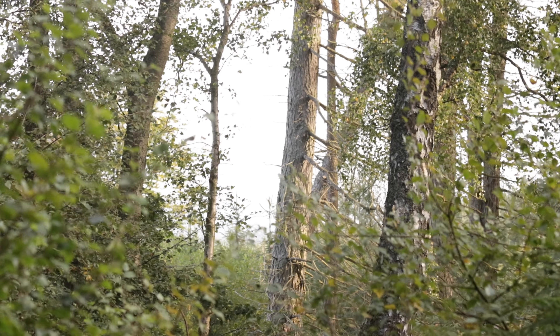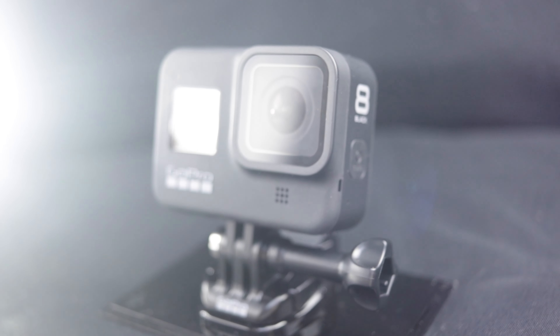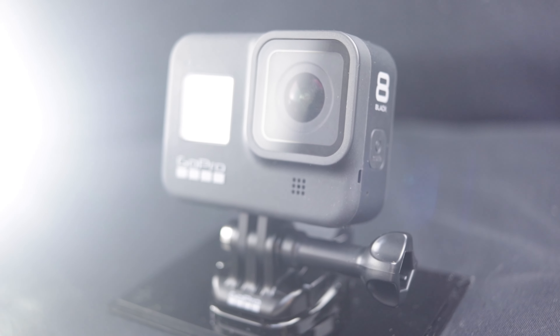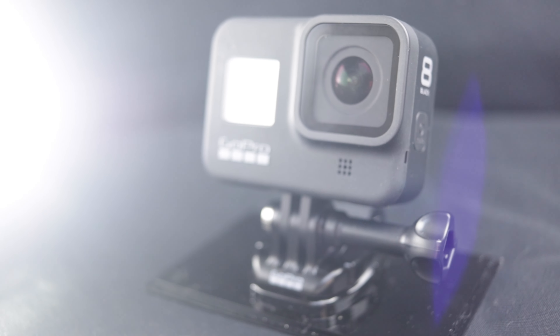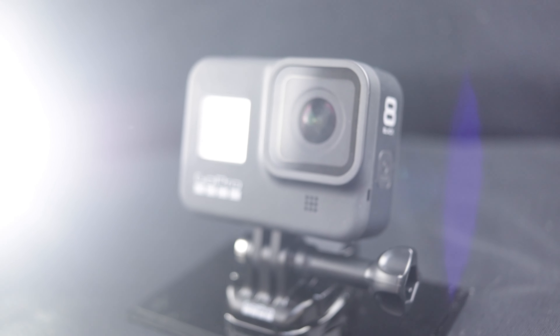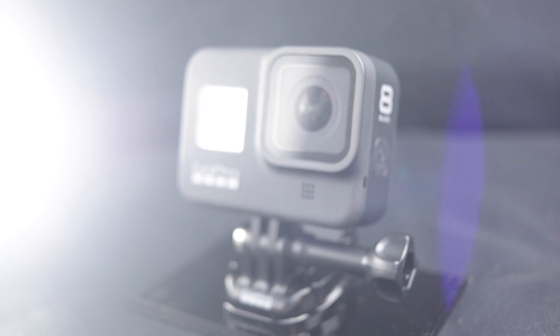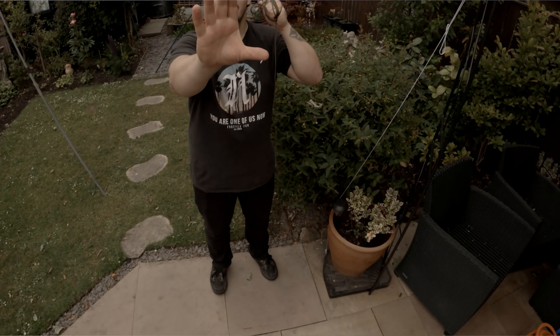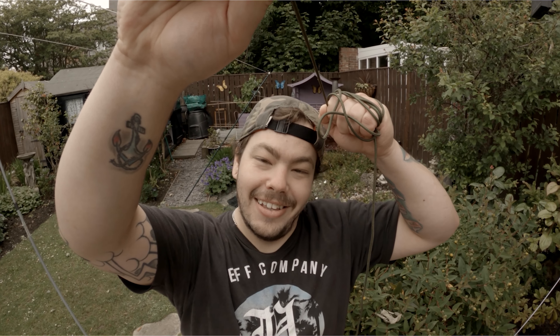GoPros are absolutely fantastic and surprisingly powerful for taking photos — the later versions at least. From the GoPro 8 and upwards, they introduced RAW files, which gives you more control editing the image without causing it to look crap. They can take photos and you can stick them anywhere you fancy.